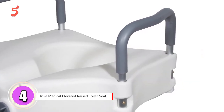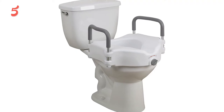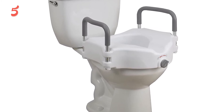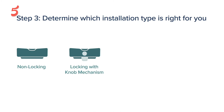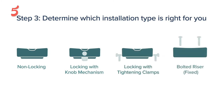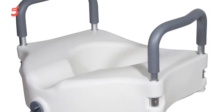Moving to number four, the Drive Medical Elevated Raised Toilet Seat is built to fit standard and elongated toilet bowls, including most toilet makes and models. The arms are easy to remove and adjust, giving you flexibility in your home setup. A knob on the front of the seat locks it into place, making it easy to install tool-free and stable — simply remove your old seat and pop on the Drive Medical raised toilet seat.